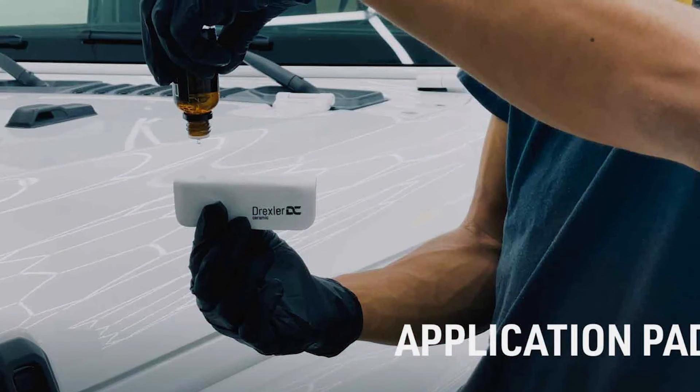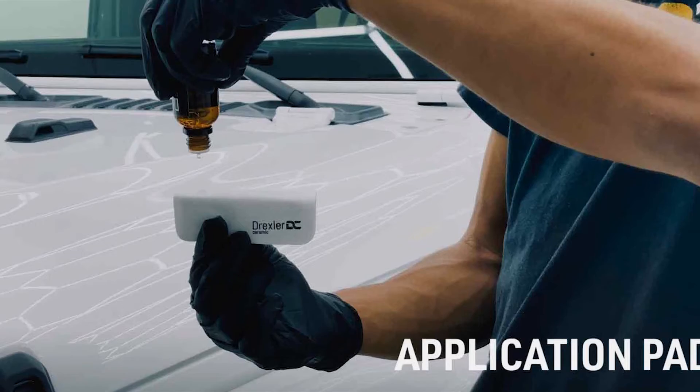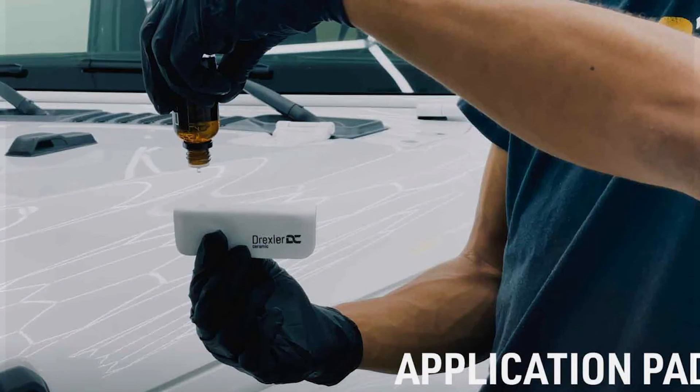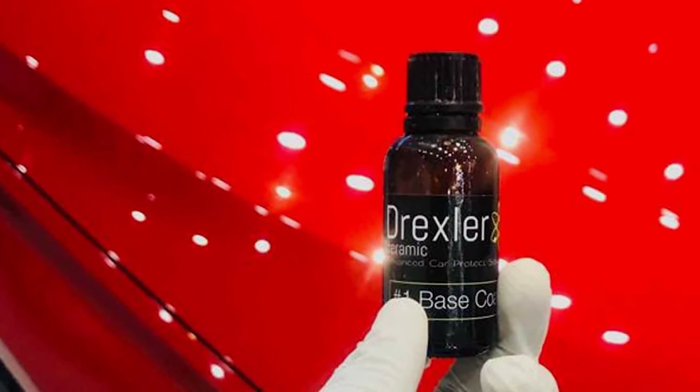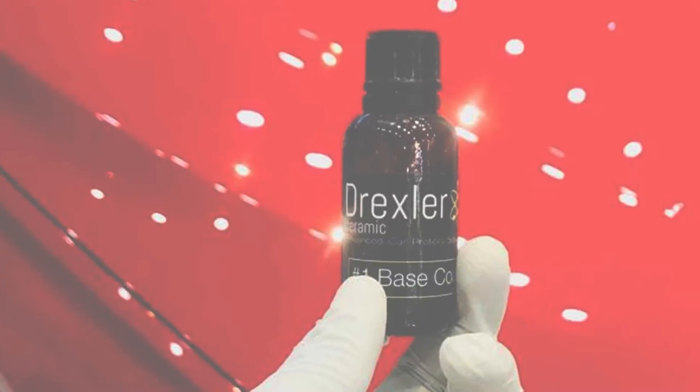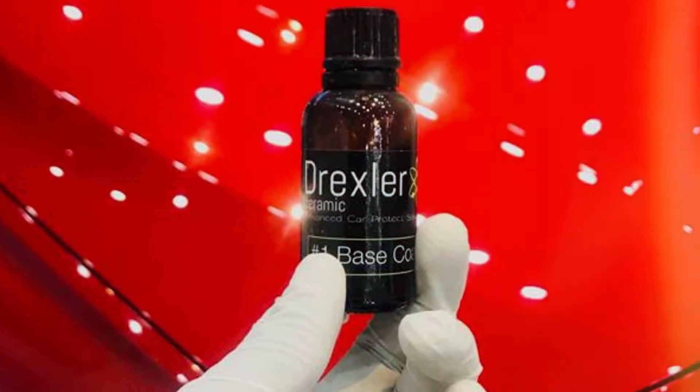Applying Drexler Ceramic Glass Coating is straightforward. Clean the glass surface thoroughly, then apply the coating evenly with a microfiber applicator. The coating cures quickly, creating a long-lasting protective layer that withstands various weather conditions, including rain, snow, and UV exposure.